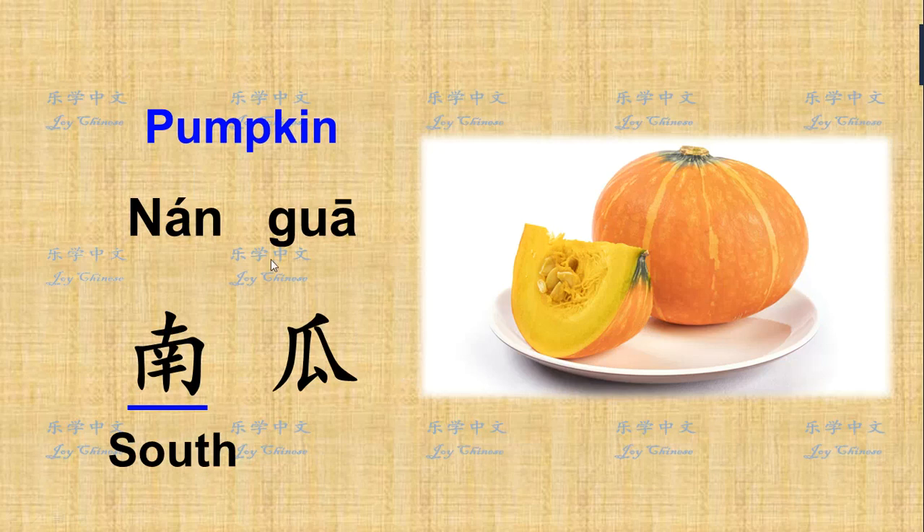The last one is pumpkin. Say in Chinese: 南瓜. You see in this section all of them are in the same family of gourd, so they all have 瓜. Here, 南 means south — from the south side. If you remember in the fruit section, we have 西瓜, which is watermelon. Here, 南瓜 uses a direction as well.